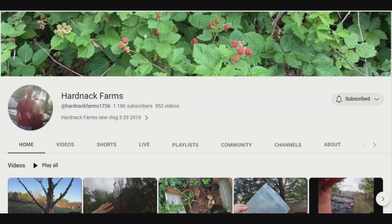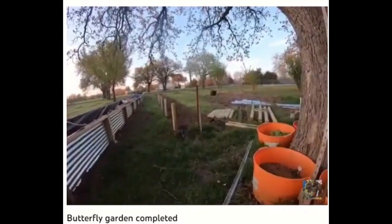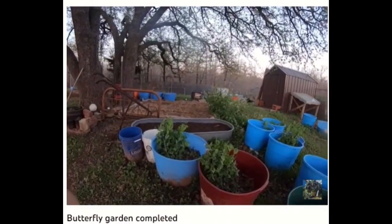Hartnack Farms. Wendy's sharing homestead life in Oklahoma — the land of tarantulas, copperheads, and butterfly gardens.